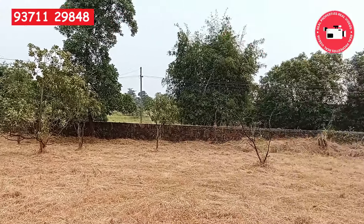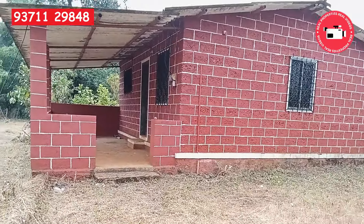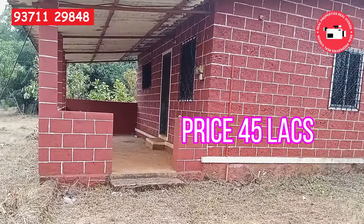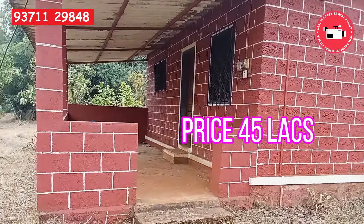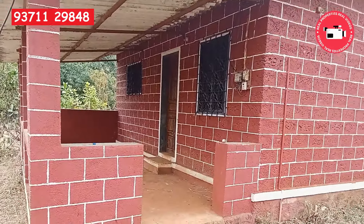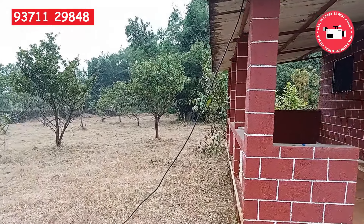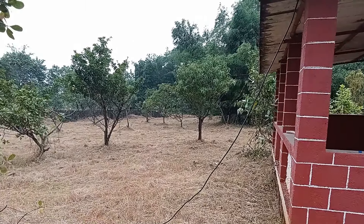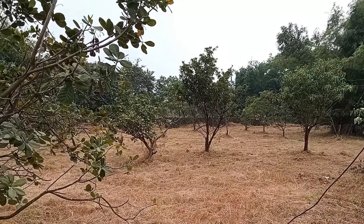The price is 45 lakhs. This is ideal for those who want to start tourist accommodation. You can visit on a weekend to check the tourist flow in this vicinity. Those interested can call me for a site visit. Thank you very much — keep watching Real Properties, Real Videos.